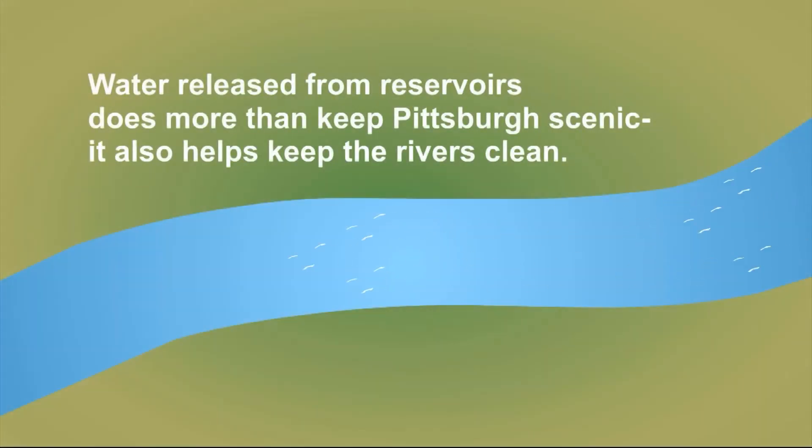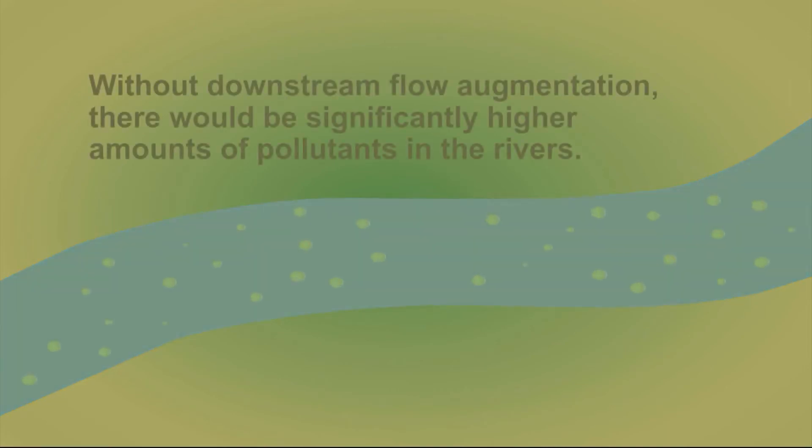Water released from reservoirs does more than keep Pittsburgh scenic — it also helps keep the rivers clean. Without downstream flow augmentation, there would be significantly higher amounts of pollutants in the rivers.